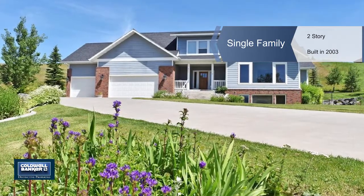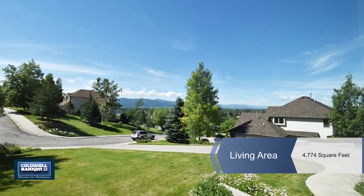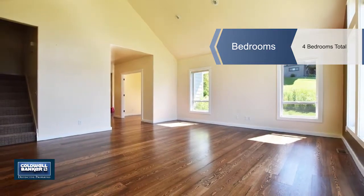Beautiful views are in store for the new owner of this 4-bedroom, 4-bath, 5,000-plus square foot home located in the coveted Graff subdivision overlooking Gallatin Valley and Spanish Peaks, and on a cul-de-sac.